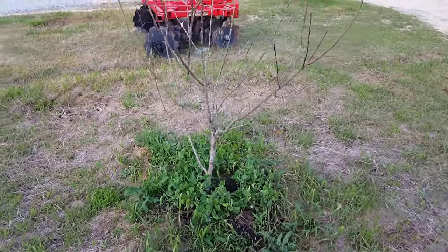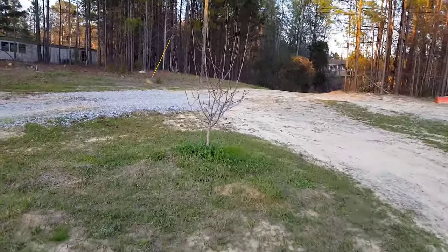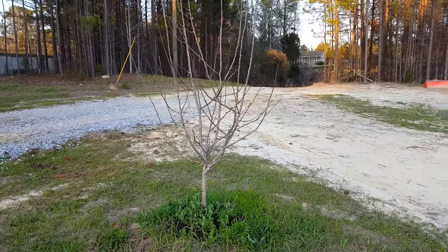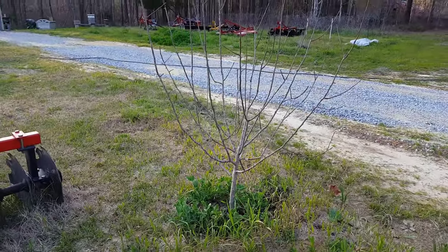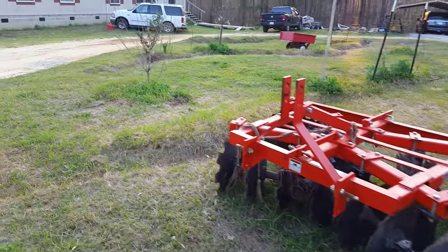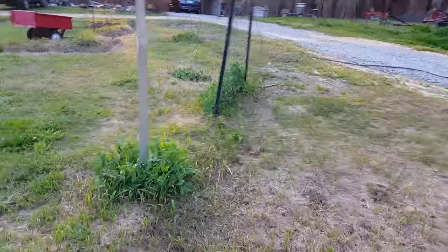We have these three apple trees. This is a Granny Smith; this one is a double delicious - it has red and golden delicious on it, there's a graft in the middle, it put out about two blossoms last year and obviously we didn't get any apples off of that. This one is just a golden delicious and it is yet to flower, and neither has the Granny Smith I showed you to begin with, so we're hoping maybe we'll get something out of those this year.